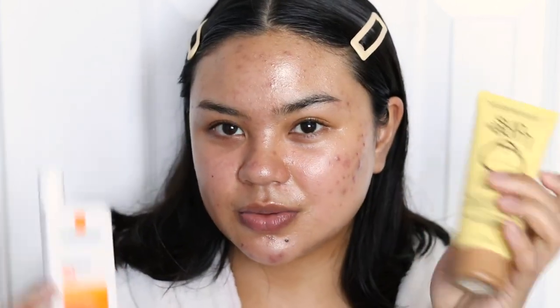In conclusion, the only one I straight up hated is the Supergoop Glow Screen. I'm really pleased with the Sun Bum and the La Roche-Posay — Sun Bum is a good whatever-kind-of-day option, and La Roche-Posay is more of what I'd reach for everyday. Thank you so much for joining me — I'll see you in my next video.